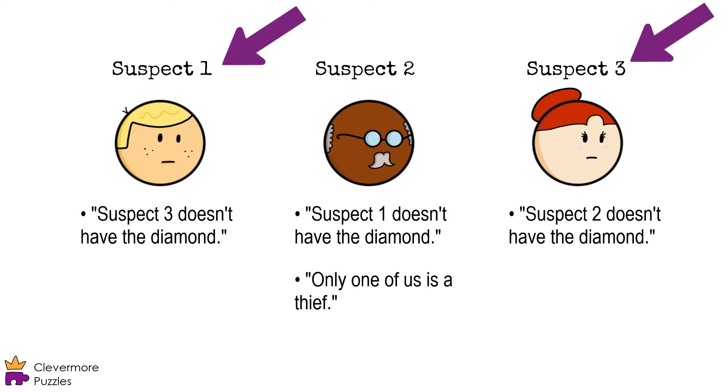Suspects one and three only gave one statement each, so if either of them has the diamond, that means the statement they gave has to be false. Because of that, we can see we'd run into a contradiction if we assume either of them has the diamond.